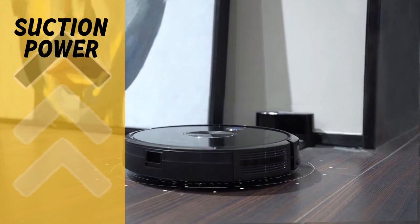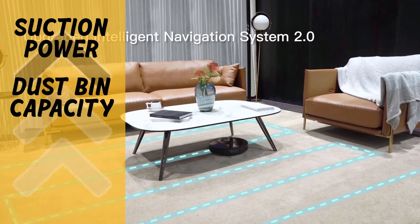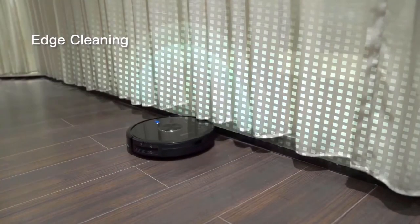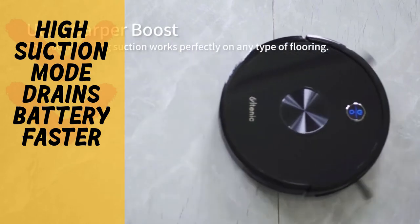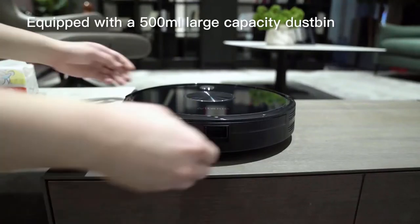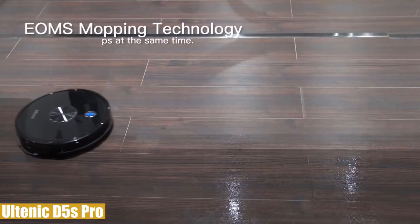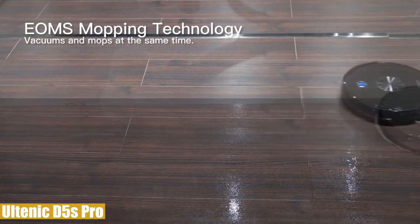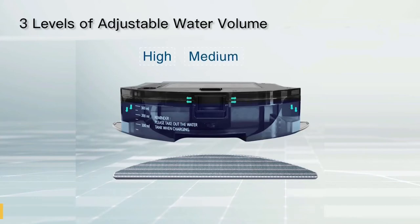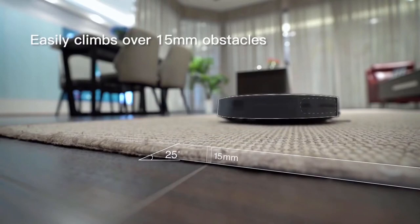Pros: great suction power for deep floor and carpet cleaning, large dustbin capacity that won't require frequent emptying, and it works fairly quieter than many on the market. The con is that high suction modes drain the battery quickly, so the unit returns to the charging station sooner in that mode. Overall, the Altenic D5S Pro is a highly capable unit that's good at both vacuuming and mopping, making it one of the best mid-range robot vacuums on the UK market, with a warranty extendable up to five years.